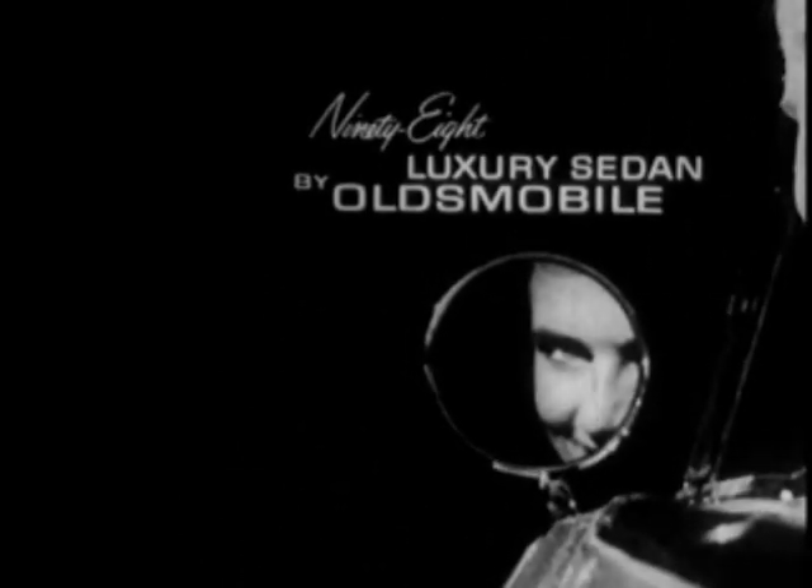You are cordially invited to inspect and drive this magnificent new car. The 98 luxury sedan by Oldsmobile.